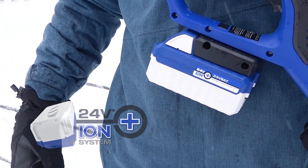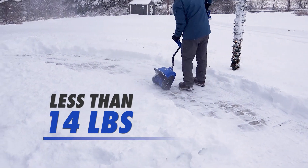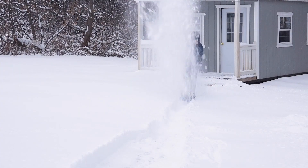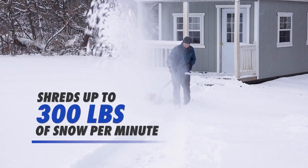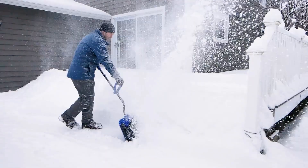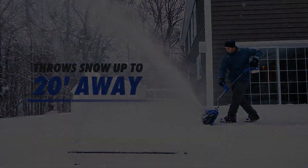Its compact design allows for easy maneuverability while the adjustable handle ensures user comfort. The price point is reasonable, falling in the mid-range category, making it a solid choice for those seeking a reliable cordless snow shovel without breaking the bank. Positive user reviews highlight its efficiency, especially in clearing sidewalks and smaller areas.